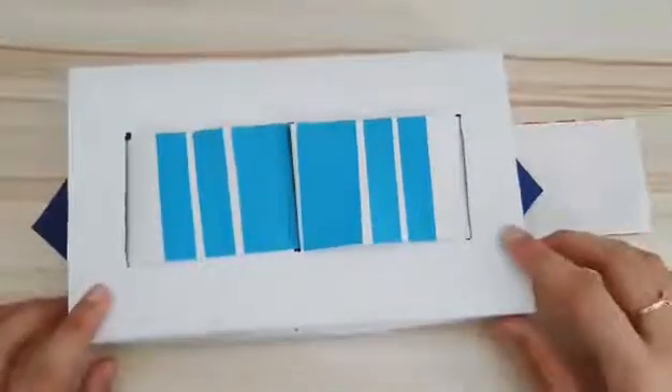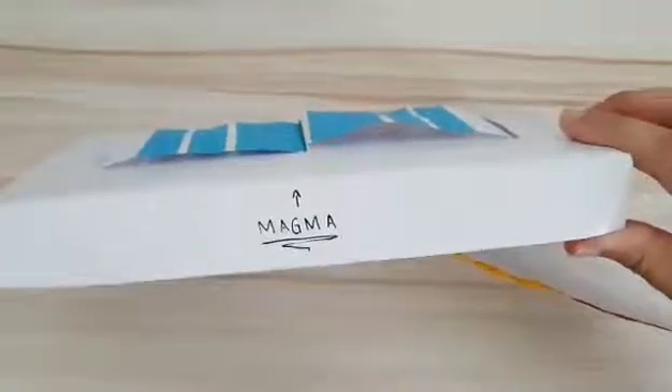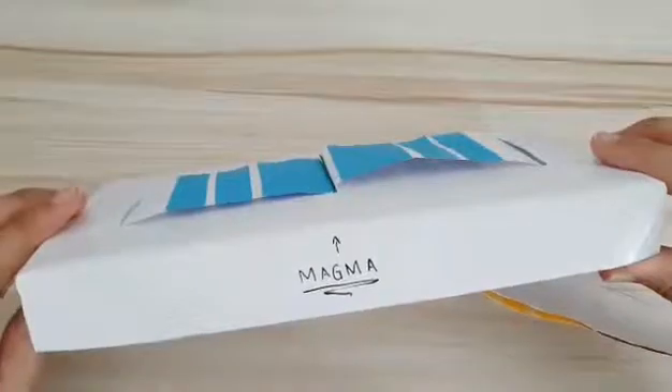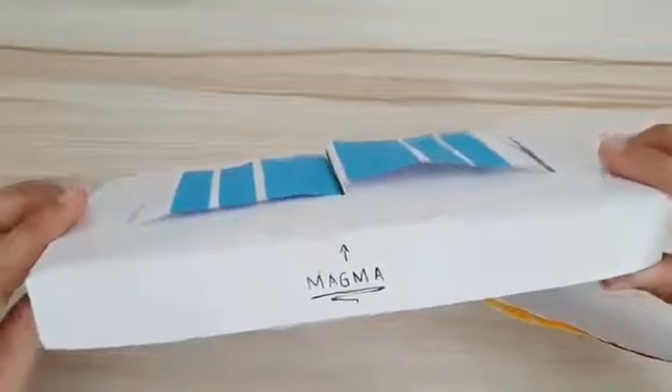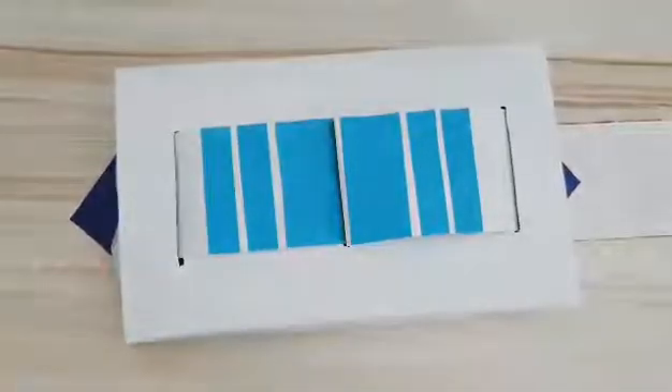As the tectonic plates move apart, molten rock or magma comes up from below to fill in the gaps. The new rock that is formed from the molten rock is usually called basalt.